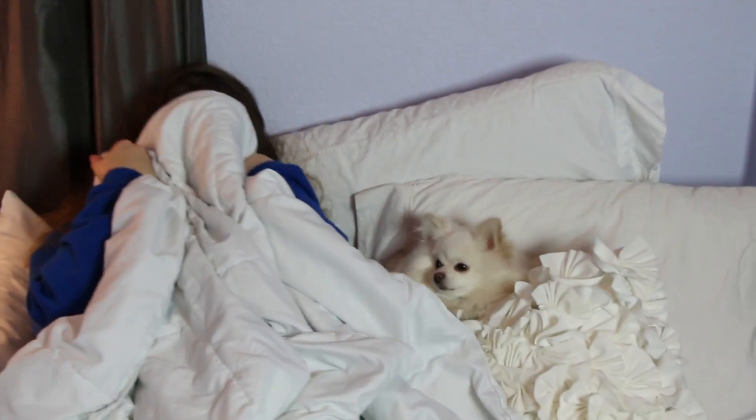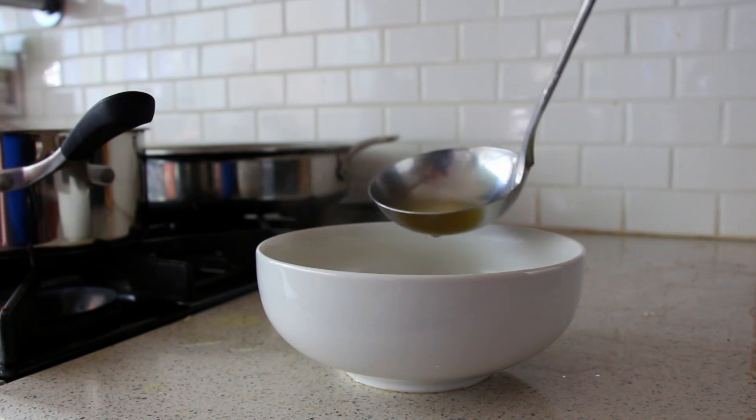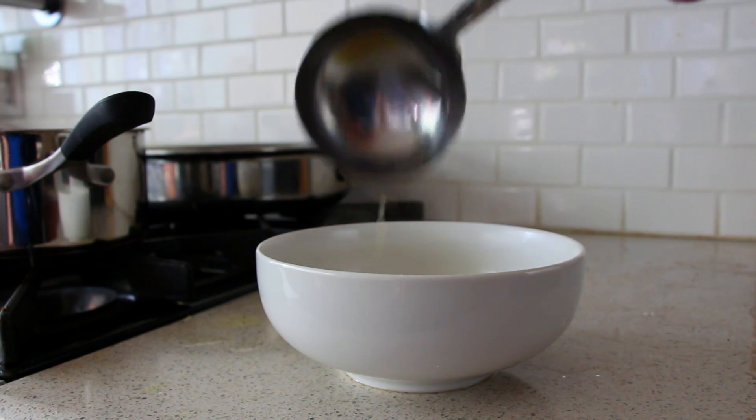Hey guys, so today I'm going to talk to you about how to look good when you're not feeling so hot. I actually have a cold and I'm not looking so hot, but I still need to go out, so I'm going to help you with a few tips and tricks to look better even when you are just feeling awful.